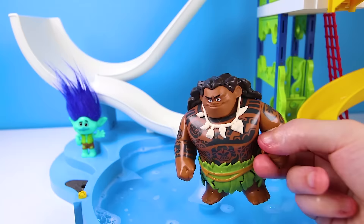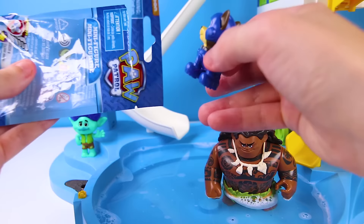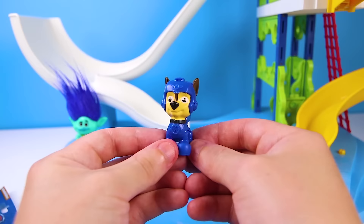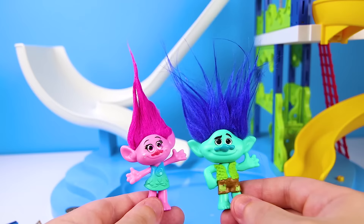It's a Paw Patrol mini figure! But who is in there? It looks like Chase — let's open it to get a better look! It is Chase! Chase is the cool blue police dog from Paw Patrol — he drives around in his police car and goes on special police missions for Ryder! He saves people just like Maui saved Poppy! I'm sure Maui will love his new Chase toy — they can go on rescue missions to save everyone and stop mean villains like Chef! Now that Maui is gone, Branch and Poppy have another fun idea — they are going to get their troll surfboards to go surfing in the pool!